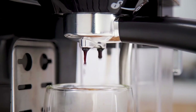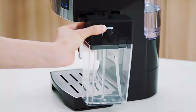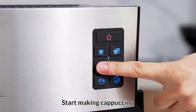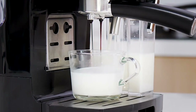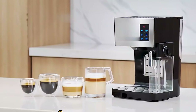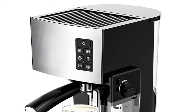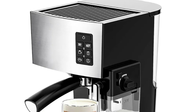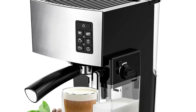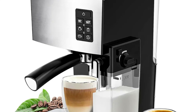The Jouto Espresso Machine is designed for making exceptional espresso, providing a rich and flavorful brew that is on par with professional cafes. It is compact and space-saving, making it ideal for singles, couples, or small households, with a capacity of fewer than 5 cups. The Jouto brand, based in mainland China, is known for its commitment to quality and innovation, making it a reliable choice for those looking for top-notch coffee solutions.